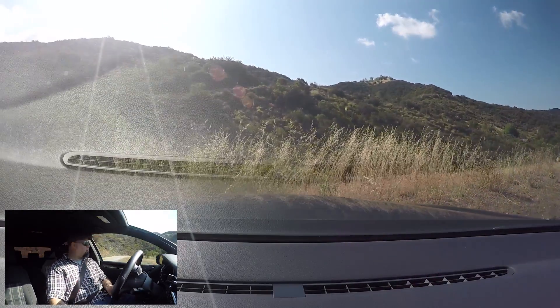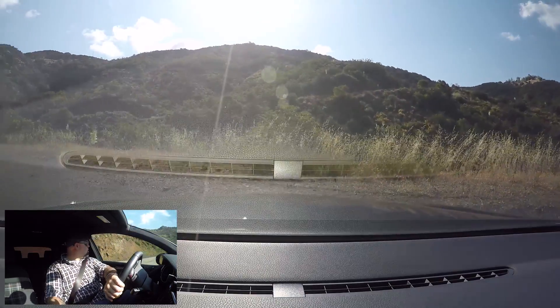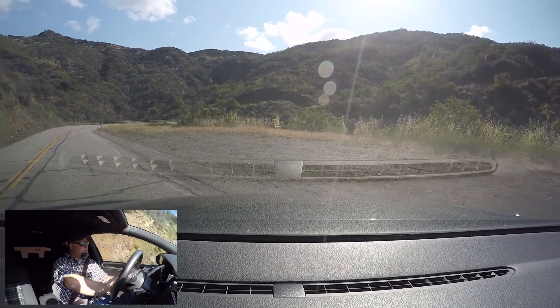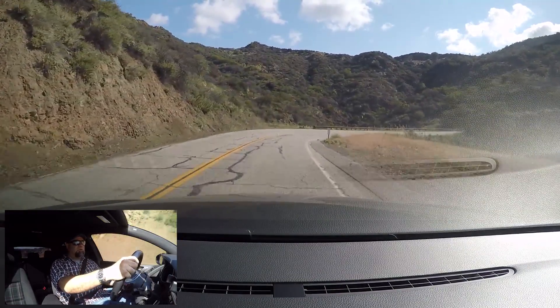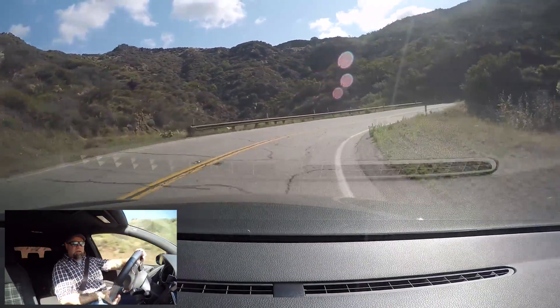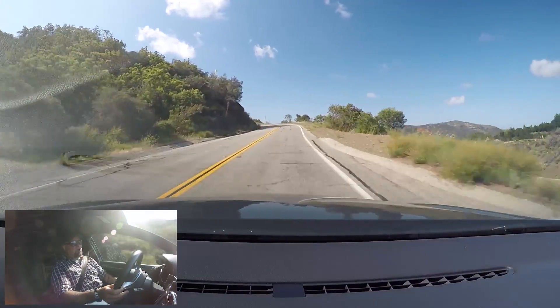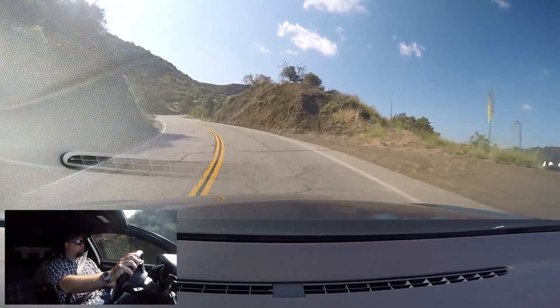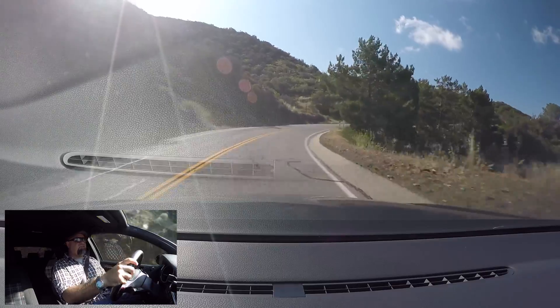Ground clearance. Sports modus. I want to see how it comes out of this corner. Oh yeah — it gets the power down. Not much torque steering. It's fast. Easy to modulate the throttle. It's got a real nice shove once you pass about four grand. Nothing really happens below three.